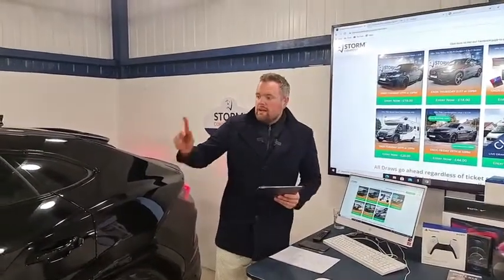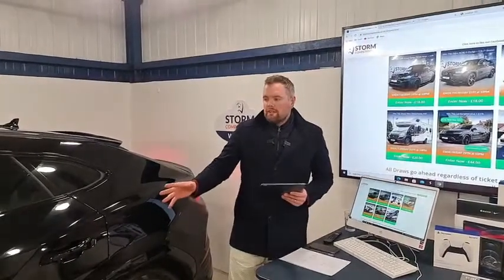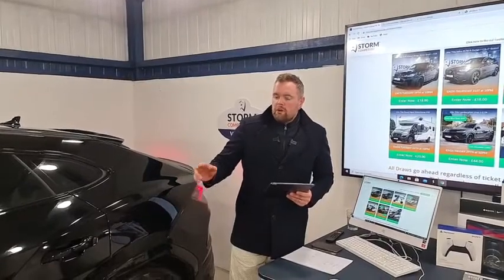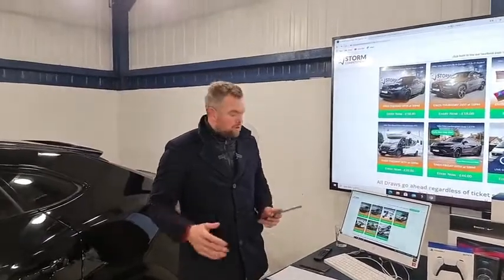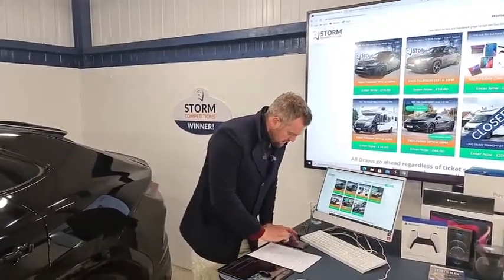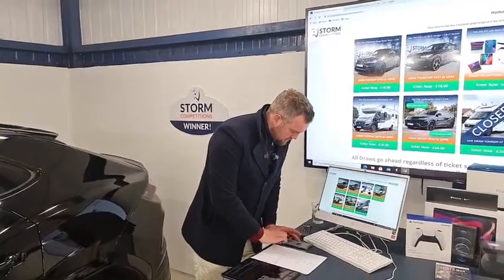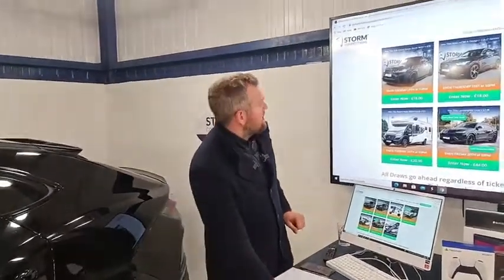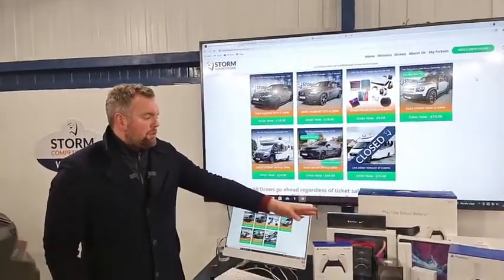It's on early bird as well - the massive £200,000 tax-free cash alternative or the super SUV. It's £49 a ticket but early bird is £44. Only launched a few hours ago and there's about four or five hundred tickets sold already, great reaction and it's going really fast. Everything's looking okay - motorhome number 39.